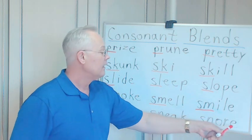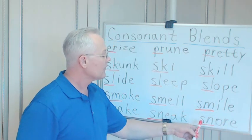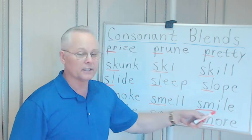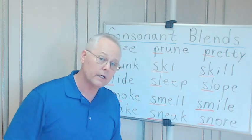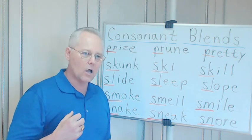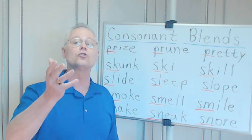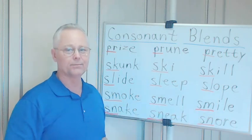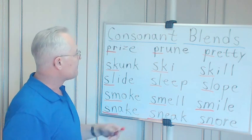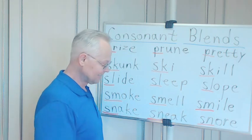Snore — S-N-O-R-E. The E makes that O sound long. Do you know what snore is? We talked about sleep — many people when they sleep they make a loud sound. That's called a snore; you are snoring. Please don't snore! I hope I don't snore. Okay, that ends this lesson. Thank you for watching and I look forward to seeing you at our next lesson. Goodbye for now.